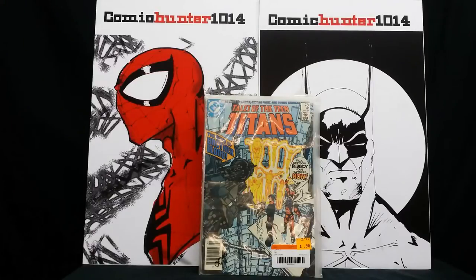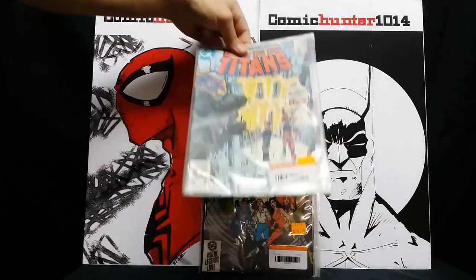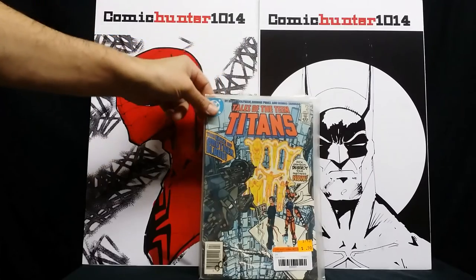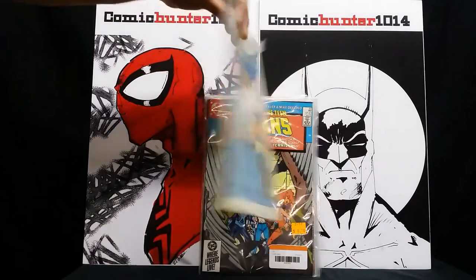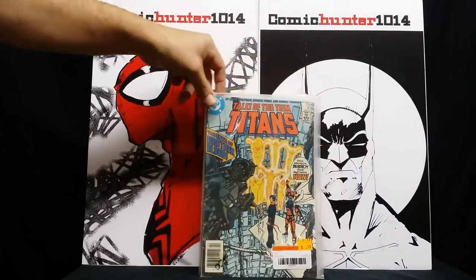These are some more 50-cent pickups — Tales of the Teen Titans number 41, 'The Fate of Brother Blood.' I don't really know why I picked it up; I guess just because it was 50 cents. It's a newsstand edition. It's in pretty good condition — I'd say maybe a Fine minus — even though it looks a bit rough right now because the bag has no backing board.